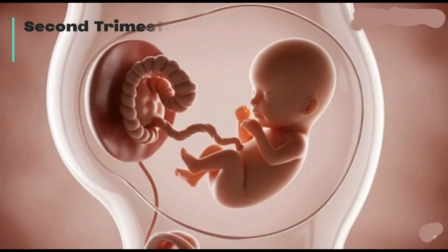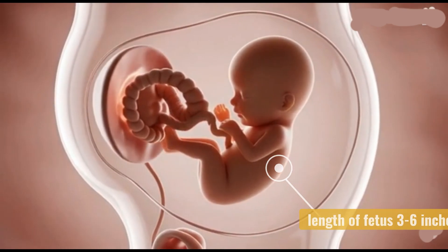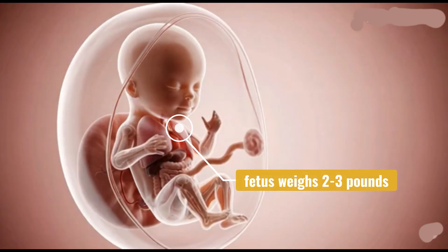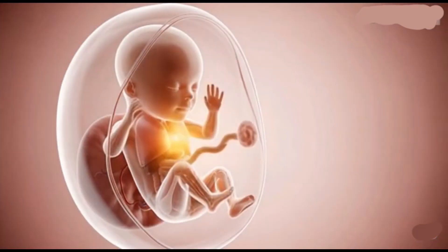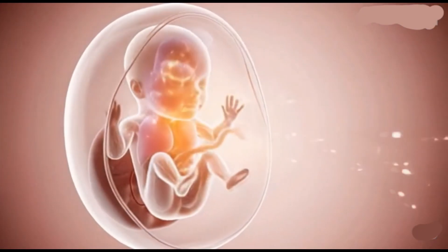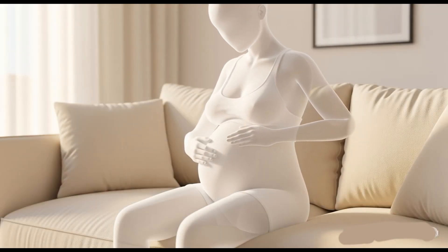The second trimester, from week 14 to week 28, is a period of rapid growth in both length and weight. Major organ systems continue to mature; the lungs begin to produce surfactant, which is crucial for breathing after birth. By the end of the second trimester, fetal movements are readily felt by the mother.